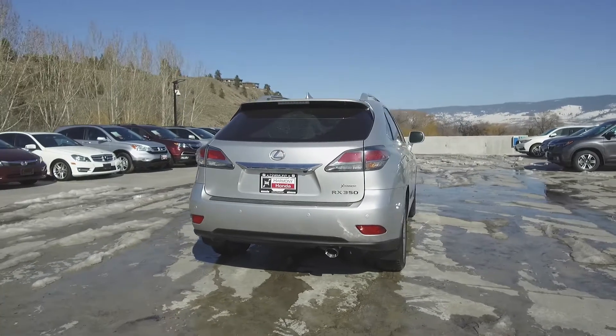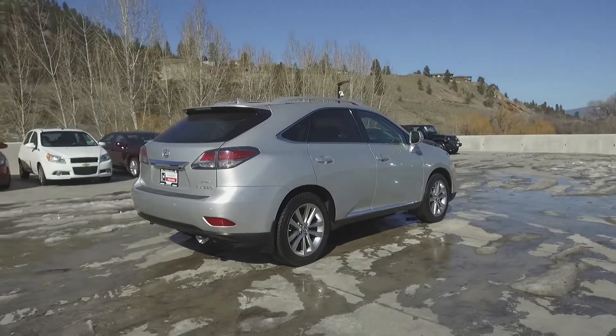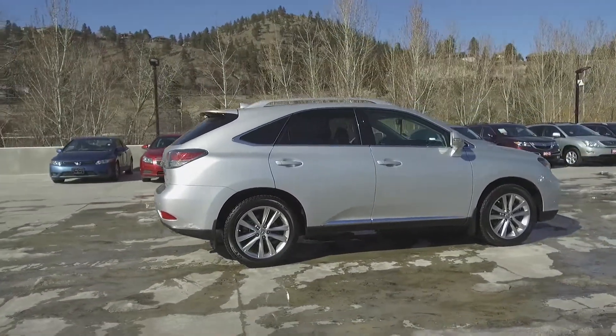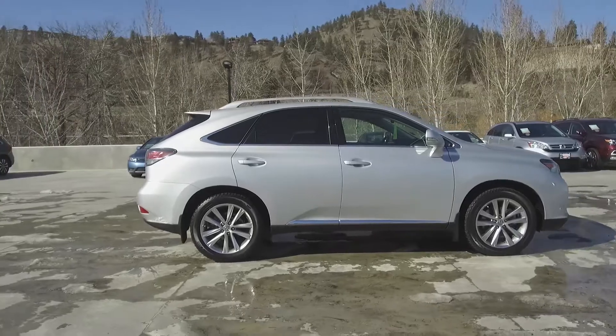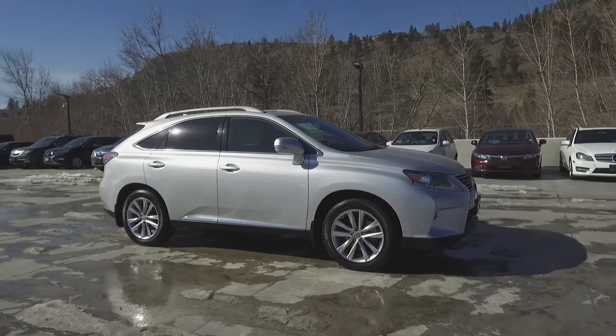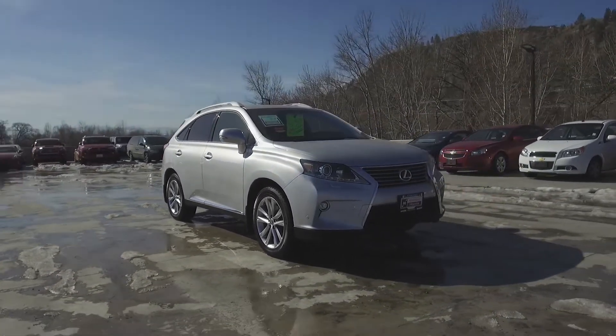Thank you for checking out this video of this pre-owned 2015 Lexus RX 350. Here at Harmony Honda, we stand behind the vehicles we sell, and we guarantee that you will be satisfied, which is why we offer a 30-day or 2,500-kilometer no-hassle exchange policy for your peace of mind. We have a family-friendly, low-pressure environment, and we don't charge documentation fees or any other hidden charges.